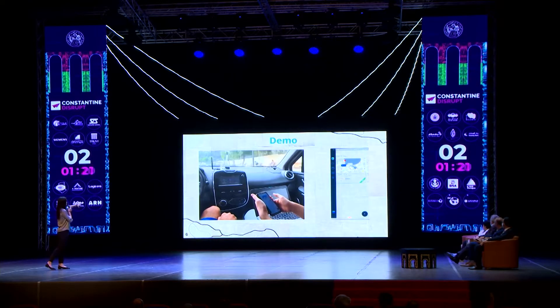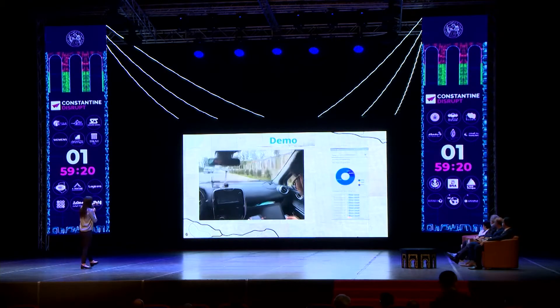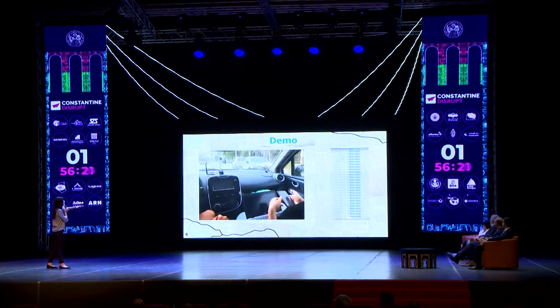We can also see a demonstration of the device placed in the dashboard, and the detections are sent into a mobile application, along with some statistics.